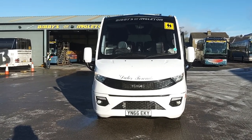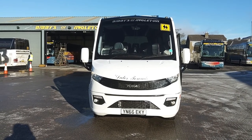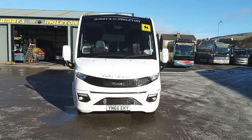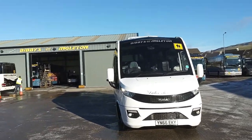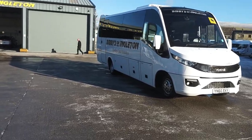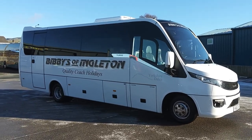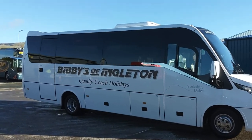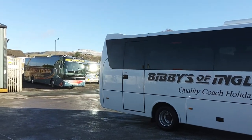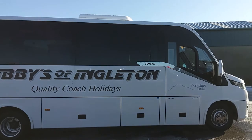Here we have a 2016 on a 66 registration IV Corp Daily Noon Taurus 700, 29-seat midi coach. We're offering the vehicle for sale on behalf of Bibbys of Ingleton — a very well known, respected operator in the UK with an immaculately presented fleet of vehicles that literally wants for nothing.